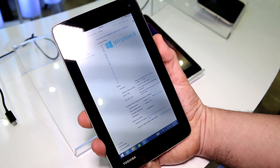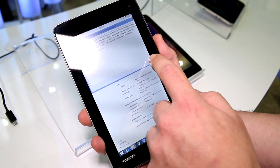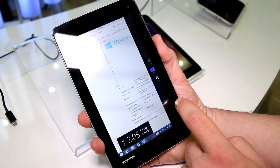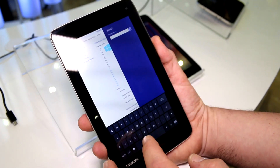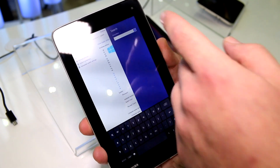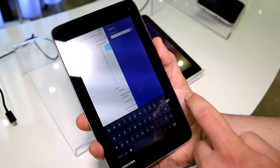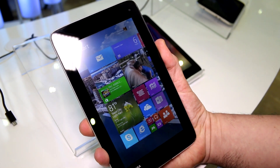One thing that's interesting is that you can't really use the keyboard. Let me try and search for something. I tried this earlier and the keyboard doesn't really work. If you hit any buttons down here, there's nothing going to show up up there. So the software has definitely not been optimized for everyday use. This is pretty much just an example.